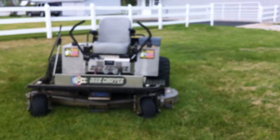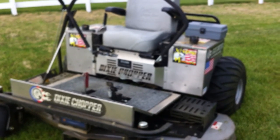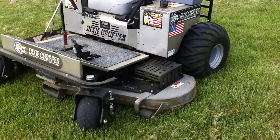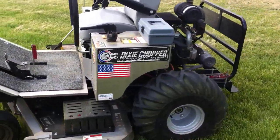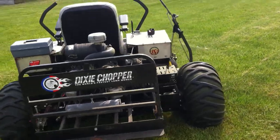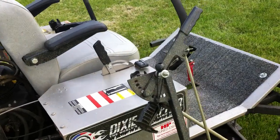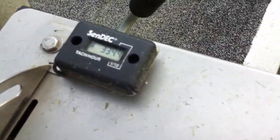Let's go on over here to the Dixie Chopper — it's an XT 3300 Extreme, and boy it's nice. 72-inch cut, dual fuel tanks, 33-horsepower engine. It's got a nice seat on it; he just mowed with it — I didn't give him a chance to wash it off.